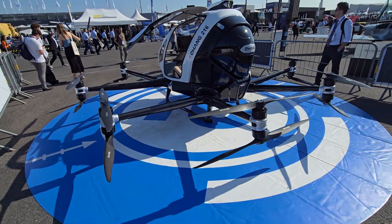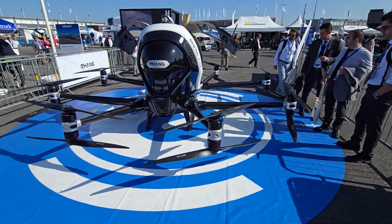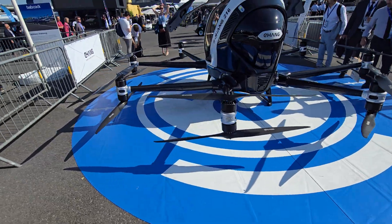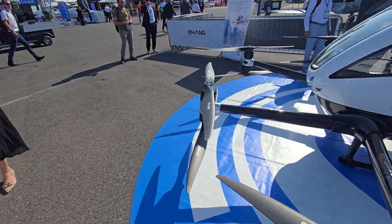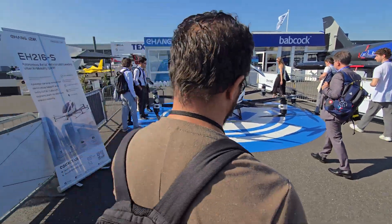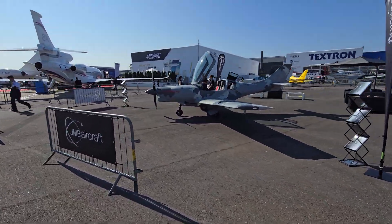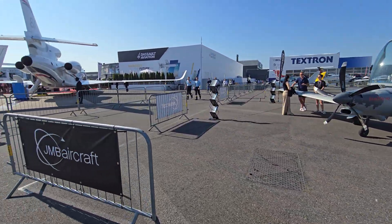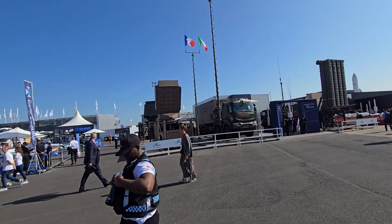We definitely need to make more powerful electric motors. If you're a young student thinking about what the industry needs — more powerful electric motors. This is a fully autonomous vehicle, although they have seats so they can test it, but we need super powerful motors.